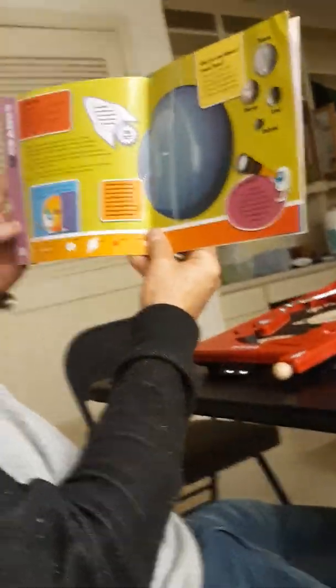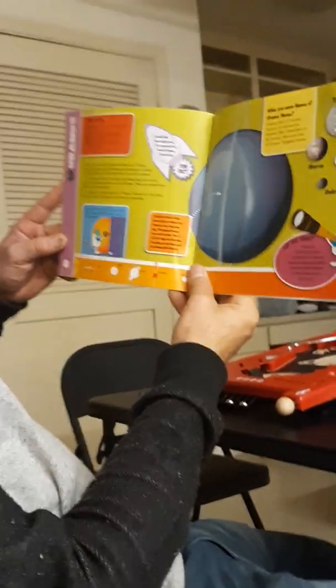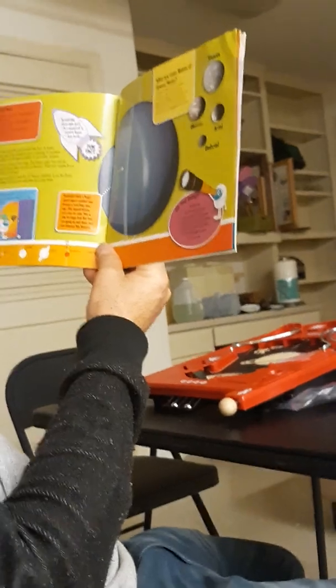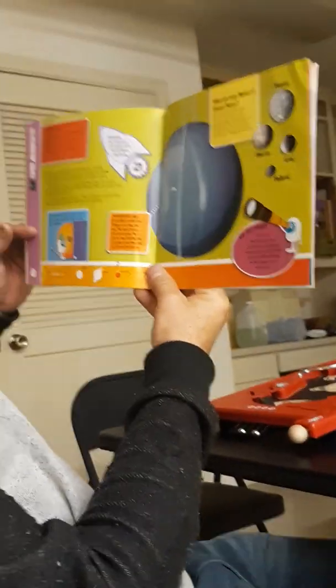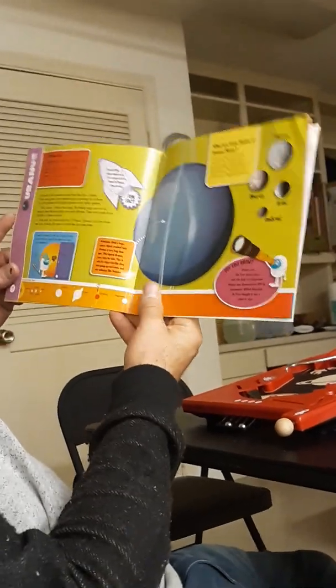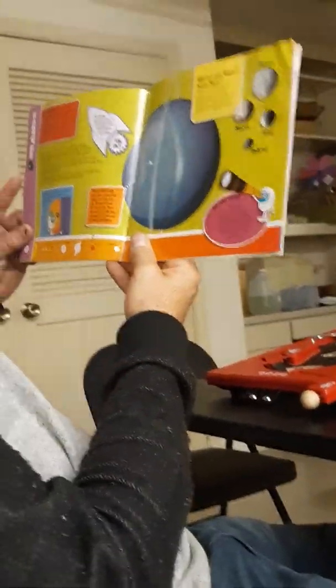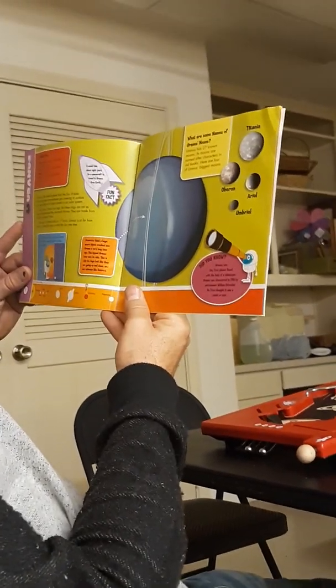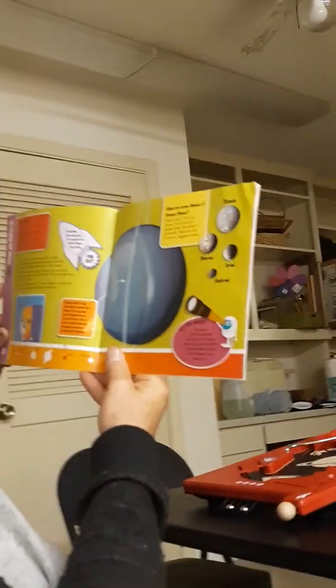Neptune — I hope you can afford it. Uranus. Uranus, Carl's favorite planet. Uranus has 27 known moons. Did you know Uranus was the first planet found with a telescope?